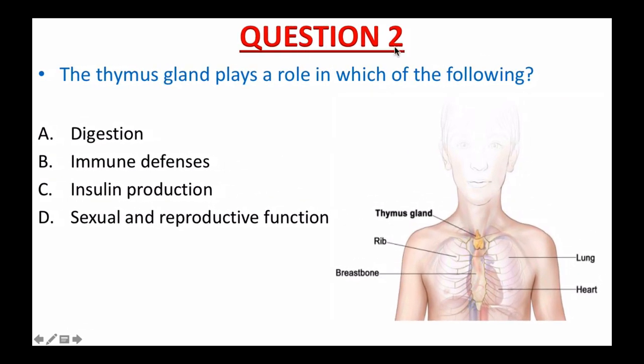Question number two: The thymus gland plays a role in which of the following? A. Digestion. B. Immune defenses. C. Insulin production. D. Sexual and reproductive functions. What is the correct answer to this question? I give you 15 seconds. The time starts now.